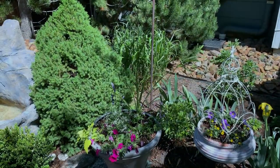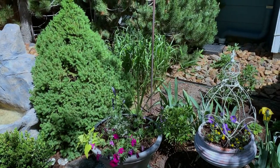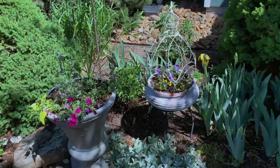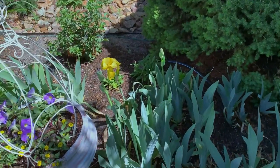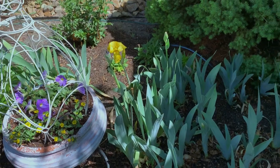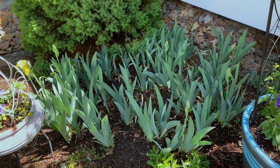There's my zebra grass in the background, just beginning to burst forth, and I do have some of my planters set up. Here I have a very first iris — a beautiful bright yellow one — with more buds coming along here in this bed.